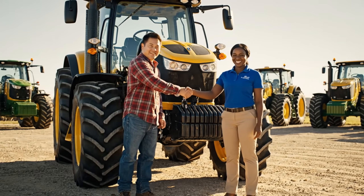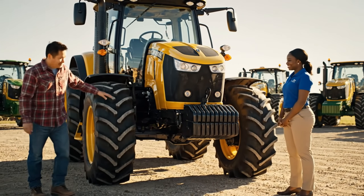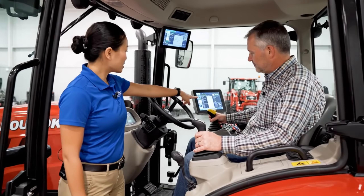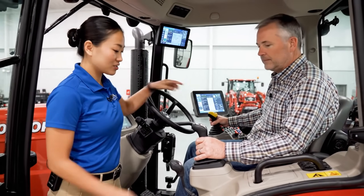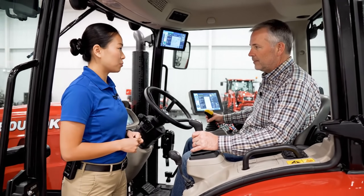Here are the keys to your new tractor. Thank you — it's beautiful, I can't wait to get it out in the field. This display here shows your fuel levels and engine diagnostics, and the joystick handles the hydraulics for the implements. Exactly.